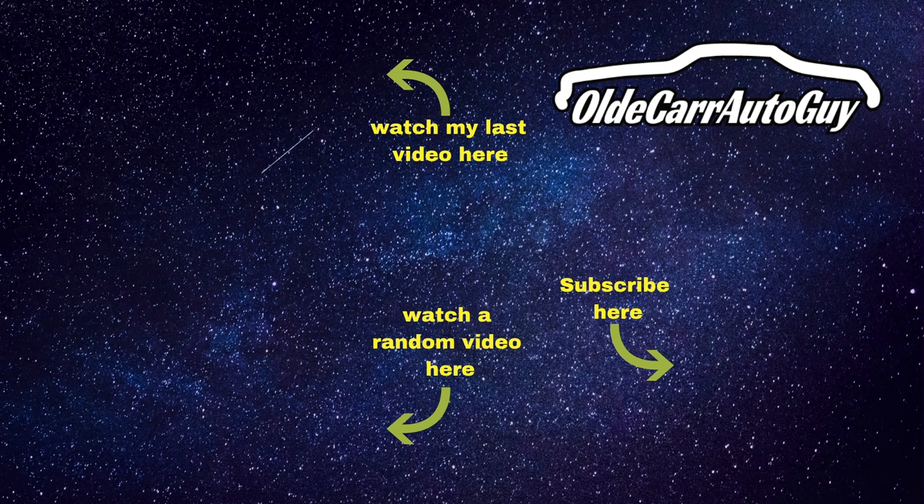As always guys, stay focused on the windshield, not the rear-view mirror. I love you — God bless — let's do it again in the next video.